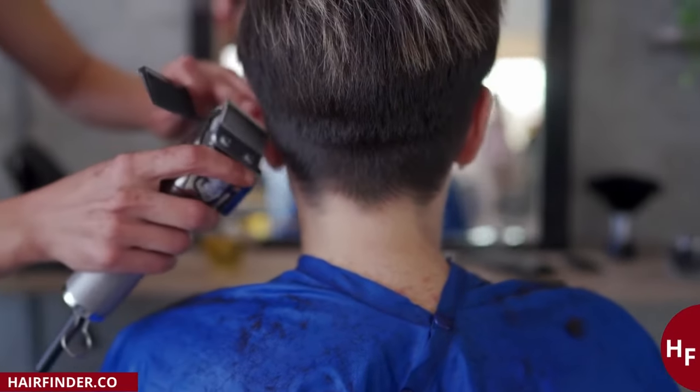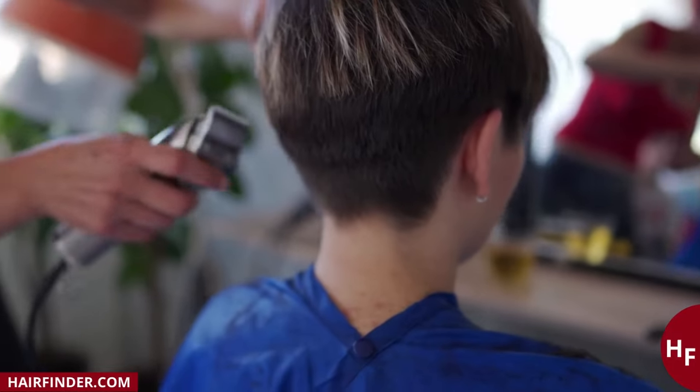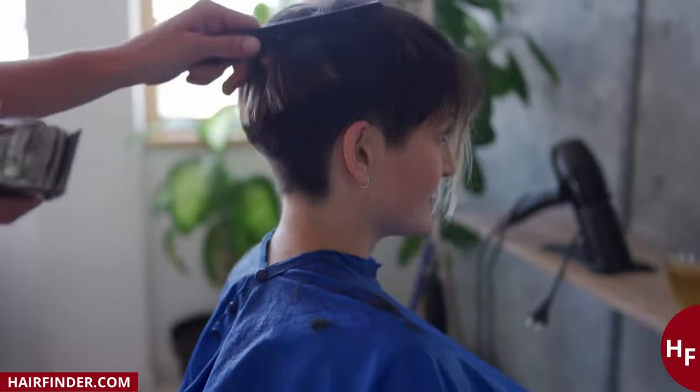What is a pixie cut? A pixie cut is a short feminine haircut with the hair typically cut around the ears, short in the back and a little longer on top of the head. Many will just call it a short crop.